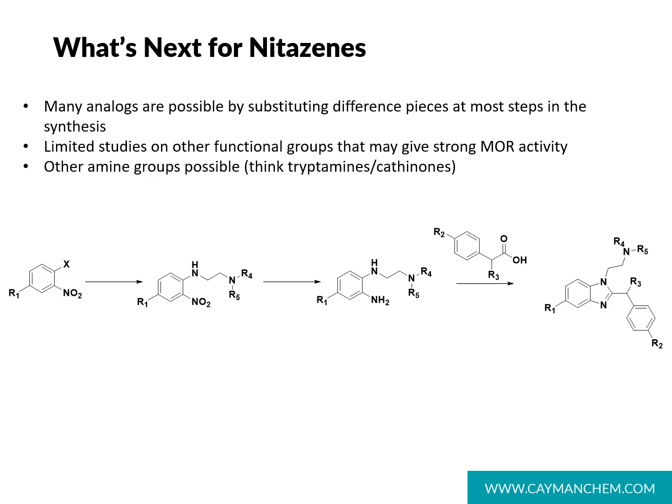Before we conclude, I want to offer an opinion about where this class of compounds might be headed. There are many areas on this scaffold that can be tweaked to come up with new structures — changes to R1 and R2 groups, as well as the position alpha to the carbonyl, R3. A variety of amines can also be used in the first synthetic step to give a large number of possible structures. The literature shows that compounds with substitutions alpha to the carbonyl give analogs with potency on par with the nitazines we've already seen.